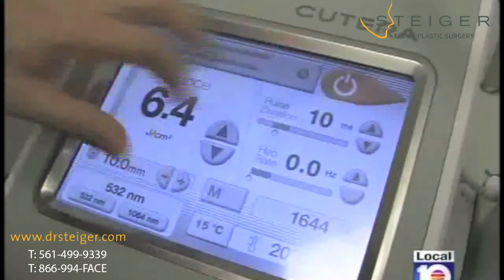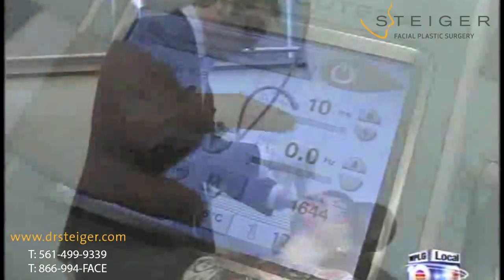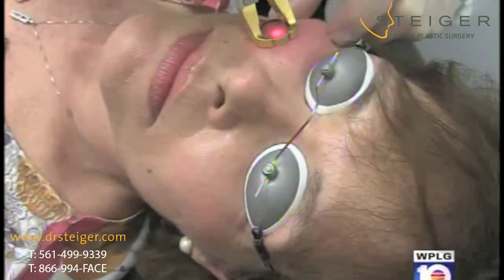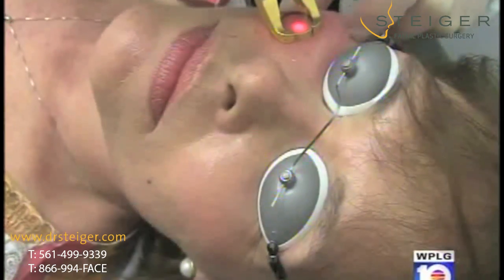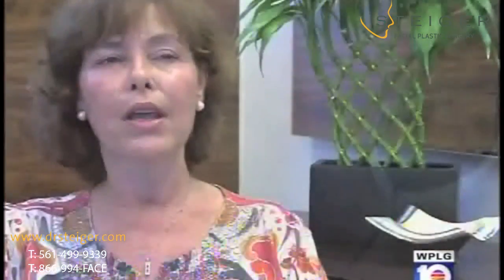Dr. Steiger is now working with a device called the Xcel V Laser that delivers more intense energy than other devices, accomplishing in one treatment what may take up to five treatments with other devices. It feels like a rubber band snapping up against your skin. Then when it's finished, it burns for about 10 to 15 minutes — that's it — and then it just goes away.